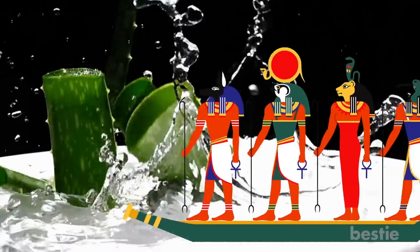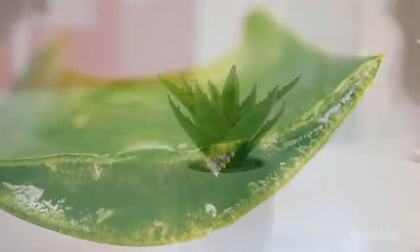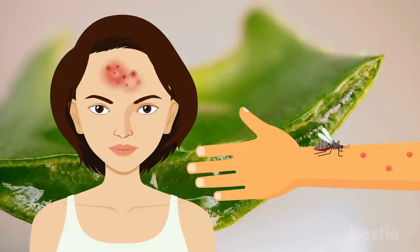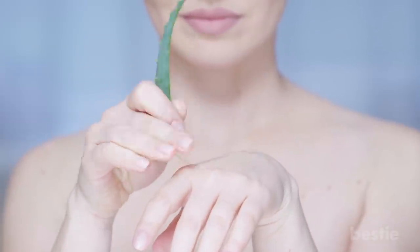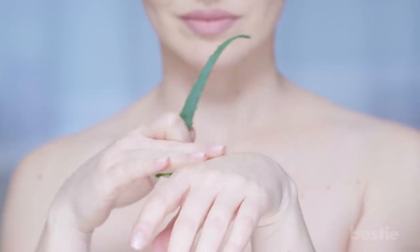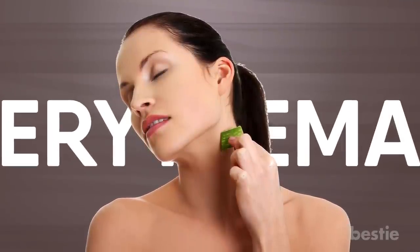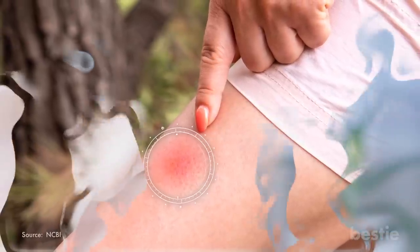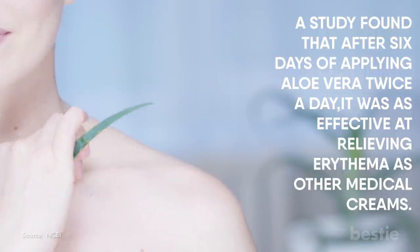Aloe Vera. Aloe has been used medicinally for thousands of years, as far back as early Egypt. These days it is a fairly common and easy-to-care-for houseplant. The gel inside the thick, stocky leaves is used to treat many skin conditions, and aloe can help relieve bug bites. Slathering aloe onto a bite will likely bring immediate relief because it has a slight cooling effect on the skin. Moreover, aloe vera has been shown to be effective at reducing erythema — the redness that accompanies skin irritation from a bug bite. A study found that after six days of applying aloe vera twice a day, it was as effective at relieving erythema as other medical creams.